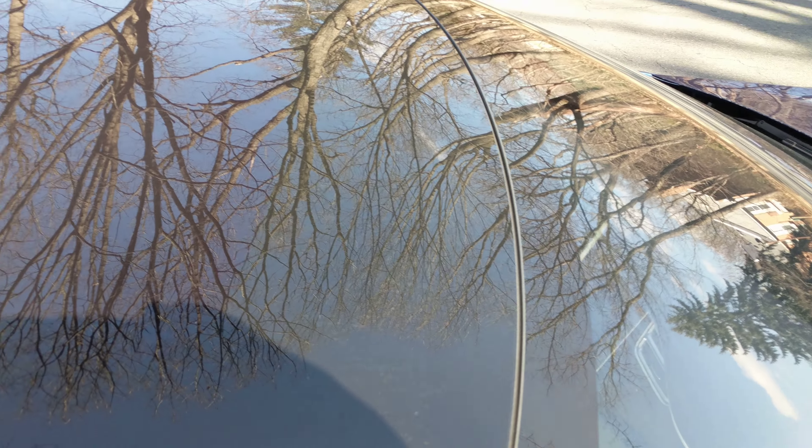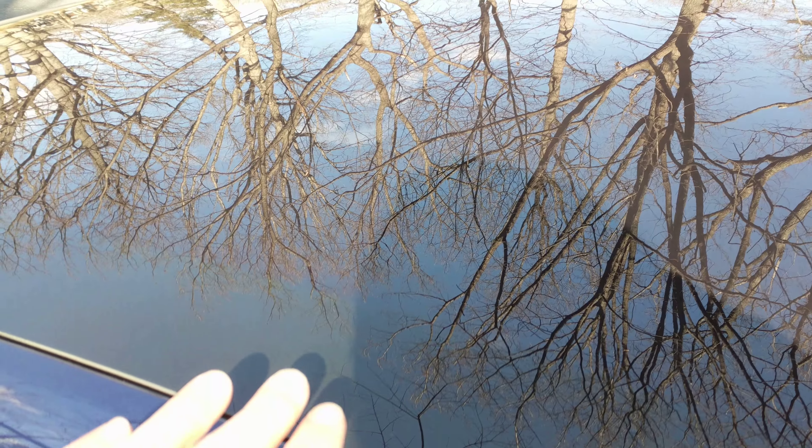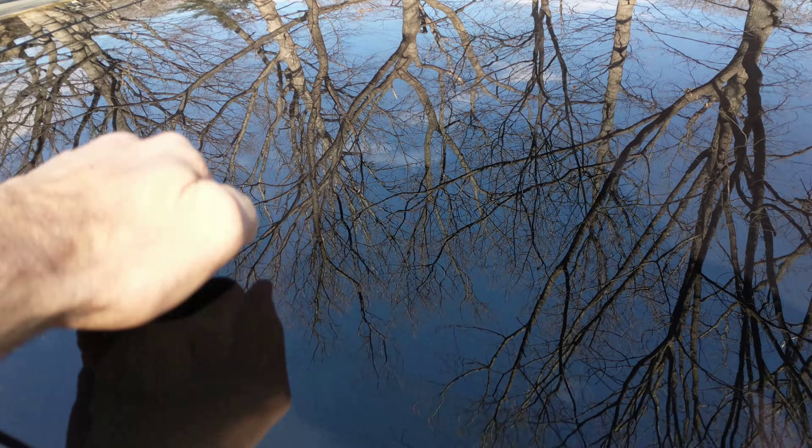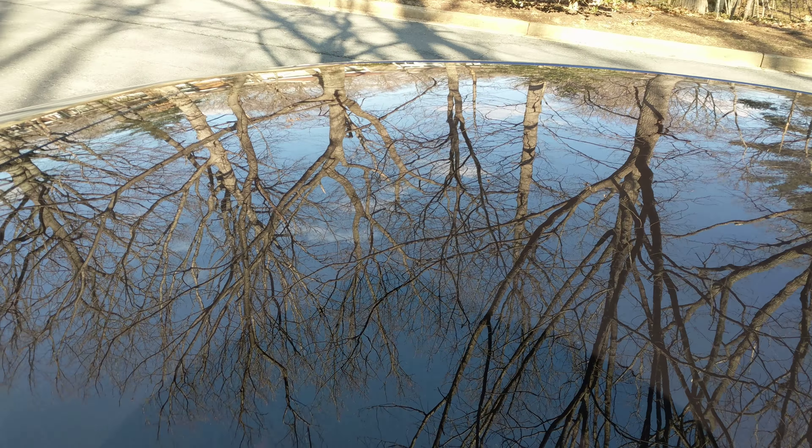One thing that is interesting in this Model S car is the roof — it's all glass, just one solid piece. And there's the hatch or the liftback back there. It's just all glass, one solid piece of glass. I'm sure it would be very expensive if you have a hailstorm.